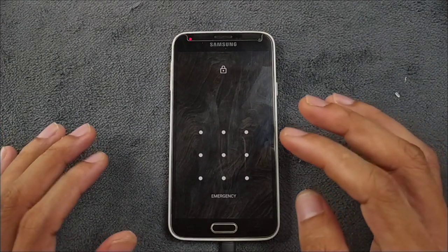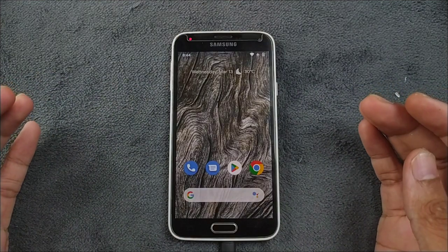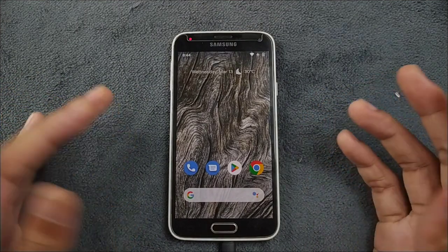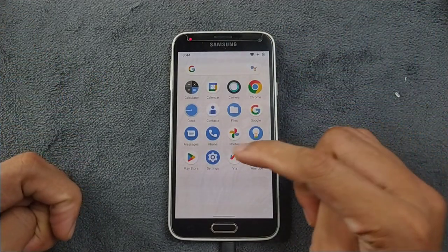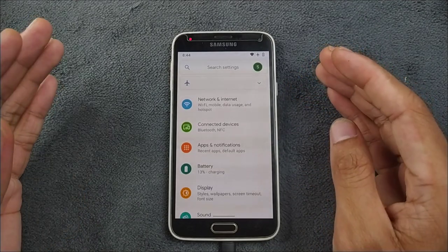It will actually unlock automatically — you don't need to do anything. This happens when you turn on the device directly. As you can see it unlocked, but if it is waking up from sleep you will not get that bug. It's only when you turn on the device for the first time. There is another bug: the display stays dim for some time.